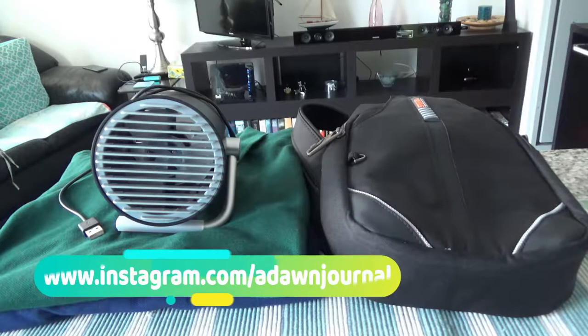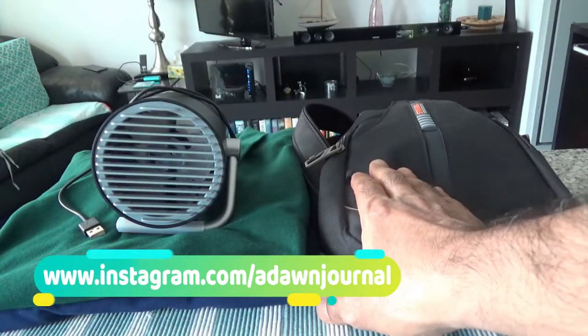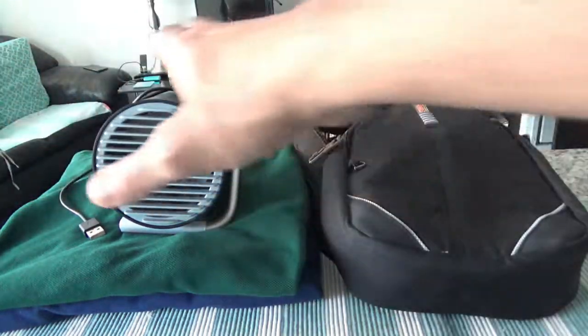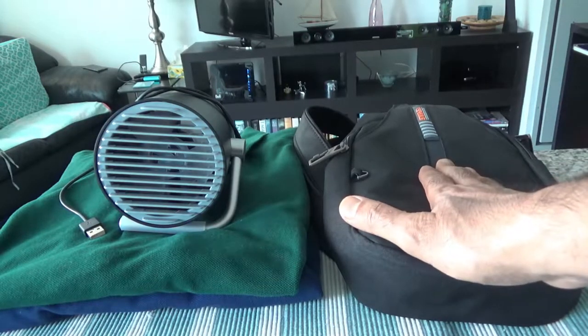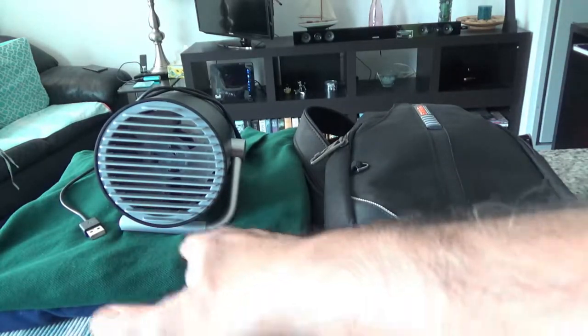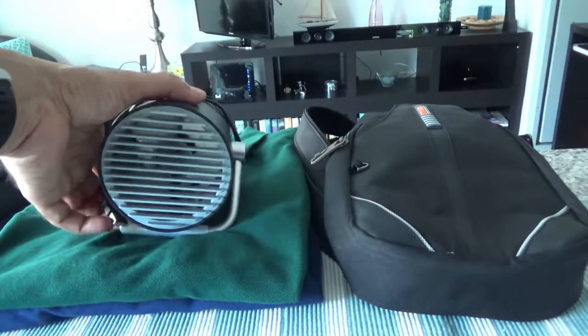So let's get into the video and I'll show you what I bought this year. I have three main items. For the fan and the sling bag, I have separate unboxing and review videos linked in the description box below. For the polo shirts I don't have a separate video, but the other two have their own dedicated videos.